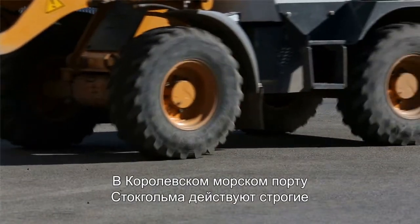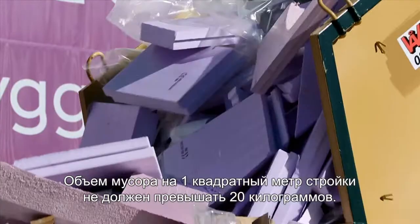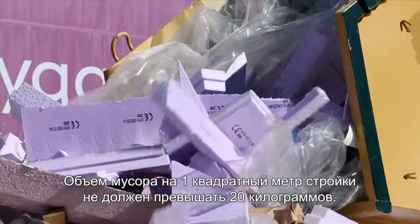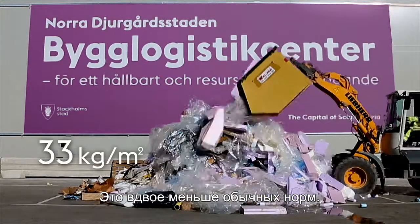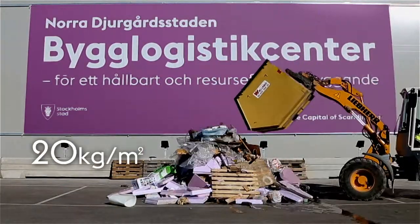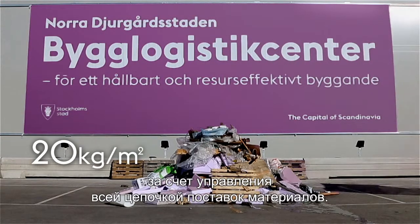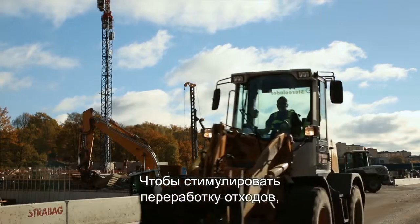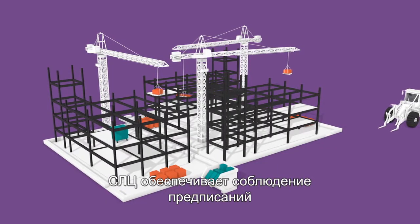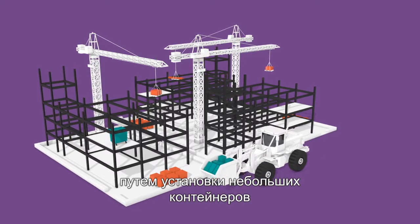Stockholm Royal Seaport has strict environmental rules. The maximum amount of waste is 20 kilos per square meter surface built — half the usual amount. This demand must be met throughout the whole supply chain of materials. In order to encourage recycling, the BLC coordinates the waste disposal prescribed by law using small recycling skips at every workstation.